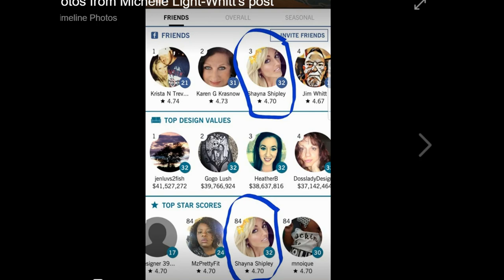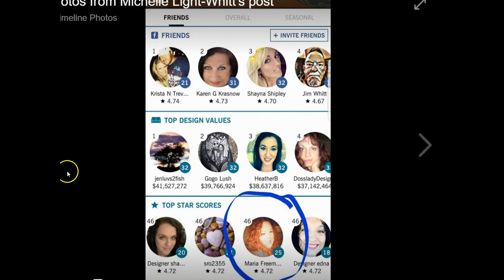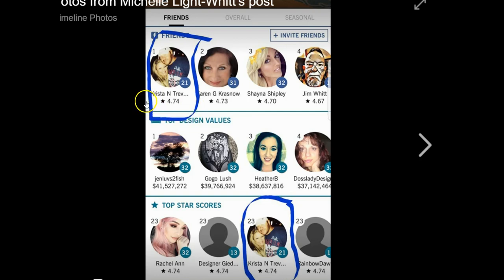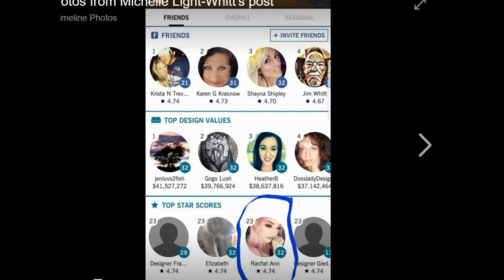One other thing I wanted to say is that Shana Shipley is in our group and she is ranked 84th right now. Congratulations, Shana. Also, Maria is ranked number 46 right now with a 4.72. Congratulations. And then we've got Karen, and she is ranked number 34 with a 4.73. And then of course we have our big queen of the day, Krista, and she's at a 4.74. We've got a new person, Rachel Ann — she frequents the top five, I've noticed, and we want to welcome her to our group. Welcome aboard, Rachel. We're just happy to have you.